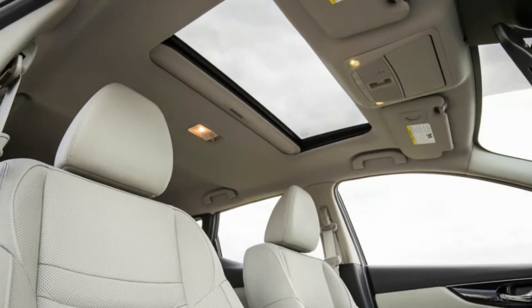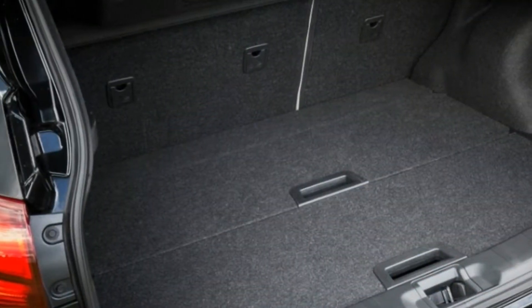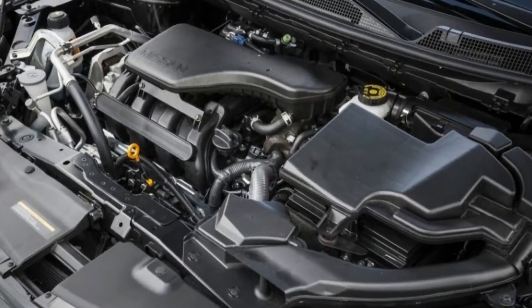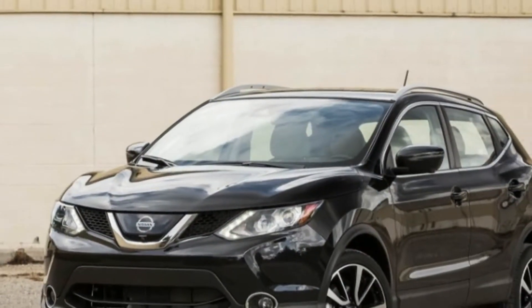Acceleration isn't great, and driving dynamics are focused more on comfort than excitement, but the Rogue Sport makes up for these shortcomings with excellent cargo hauling capability, a smooth ride, and above-average fuel economy.